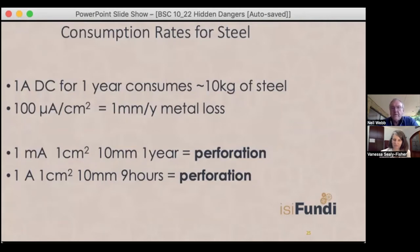It's quite easy to understand how this happens. A general principle: one amp of direct current will consume about 10 kilograms of steel per year. If you concentrate all of that into a small defect the size of your thumbnail - say 100 microamps, which is 0.1 of a milliamp; an LED takes three milliamps - 0.1 of a milliamp will cause a millimeter per year of metal loss. That's very little current causing a lot of damage. For a 10mm wall pipe, one milliamp - still far less than LED current - will perforate it in a year. With railway stray currents in the hundreds of thousands of amps, one amp can perforate a pipe in nine hours. We've seen perforation in as little as three months, and generally these interference scenarios result in perforation within two years.